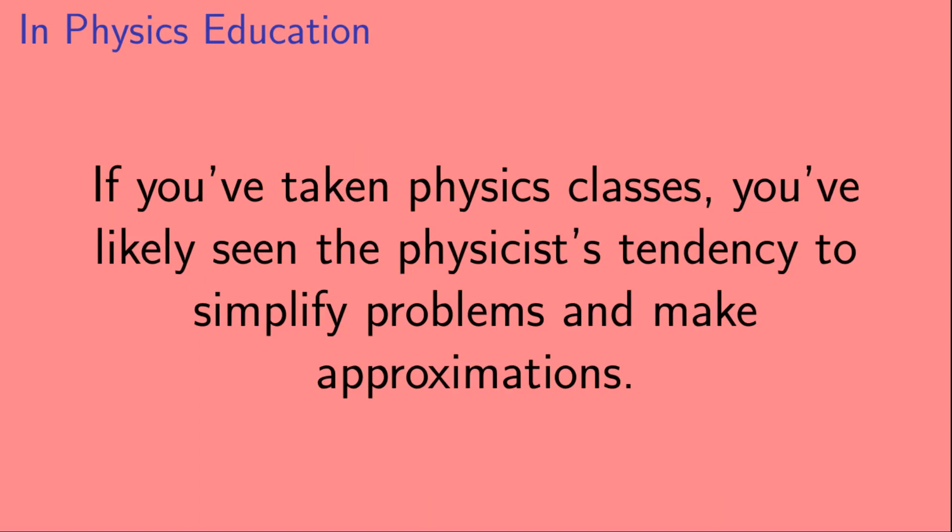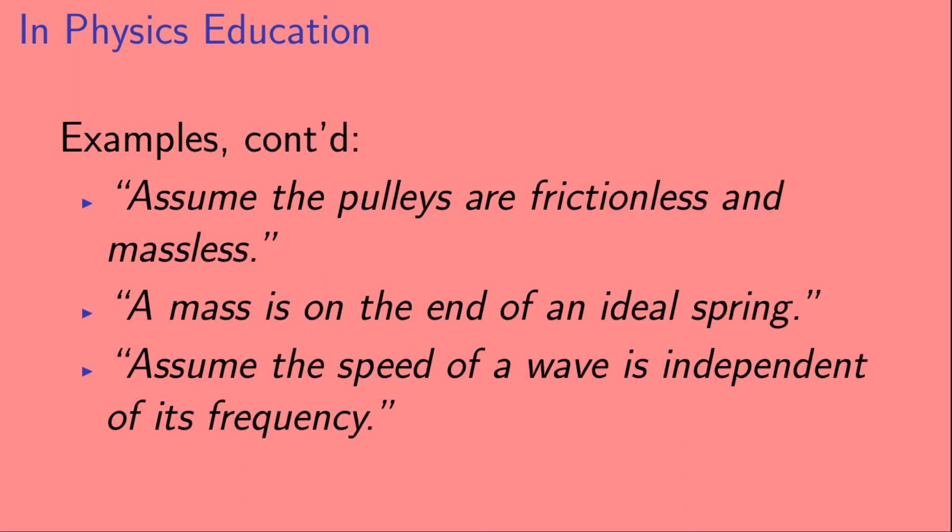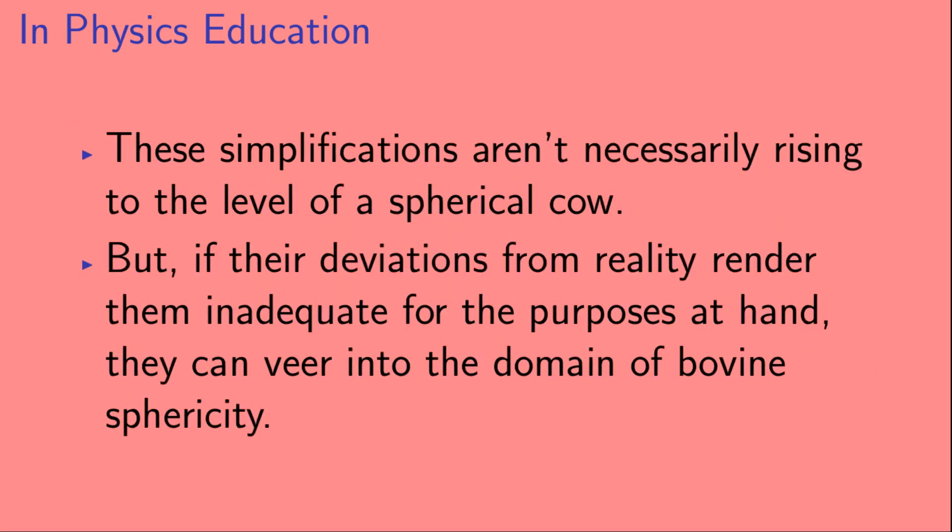So if you've ever taken physics classes, you've likely seen the physicist's tendency to simplify problems and make approximations. You might have seen examples like: ignore air resistance; assume a frictionless inclined plane; assume an ideal battery with negligible internal resistance; assume the pulleys are frictionless and massless; a mass is on the end of an ideal spring; assume the speed of a wave is independent of its frequency. Now, these simplifications aren't necessarily rising to the level of a spherical cow, but if their deviations from reality render them inadequate for the purposes at hand, they can veer into the domain of bovine sphericity.